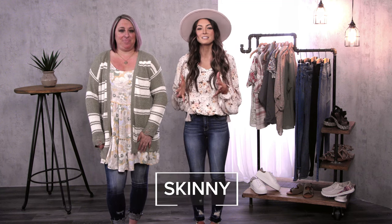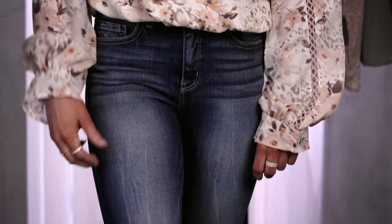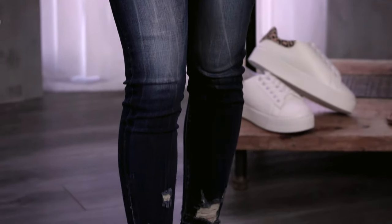Skinny jeans are still a must-have for your closet. I dressed up mine with a fun printed blouse, my wide brim hat, and a fun chunky sandal.